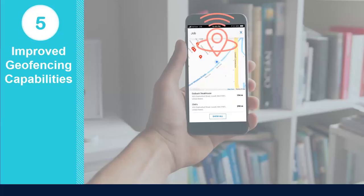Number five: improved geo-fencing capabilities. Our updated mobile experience will provide improved accuracy when restricting employees' mobile punches based upon location. Using real-time GPS coordinates, the system will now recommend cost centers based upon an employee's location to make clocking in that much easier.